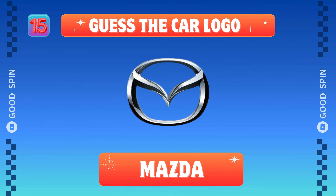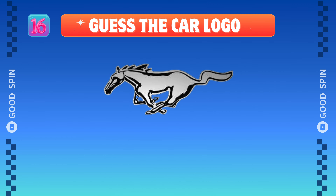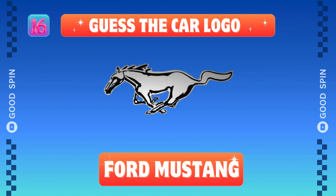Mazda, Japanese zoom zoom spirit. Ford Mustang, American muscle icon.